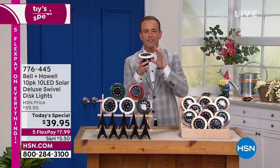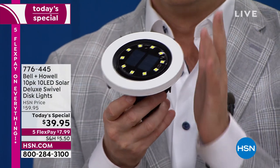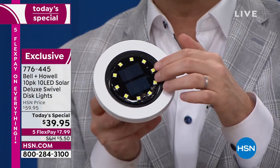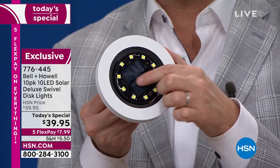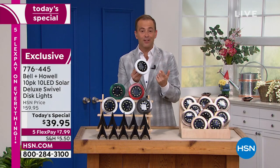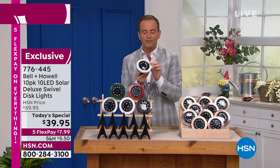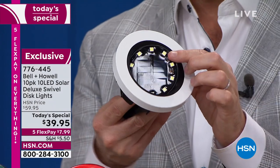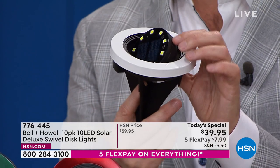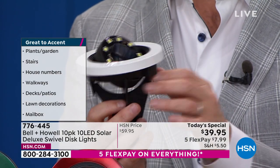A steel construction lays the foundation for a solar light that's going to stand the test of time. The inside is what's going to absorb — there's a next generation solar cell that's going to absorb the sun's rays, and then those lights are going to come on automatically. Notice I'm able to swivel this. This has a customizable, multi-directional swivel that allows you to focus the light in a certain area. Gotta love that.